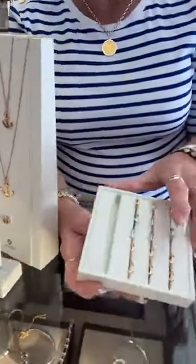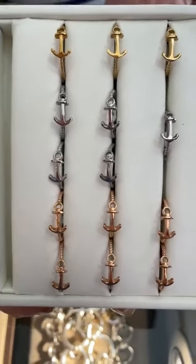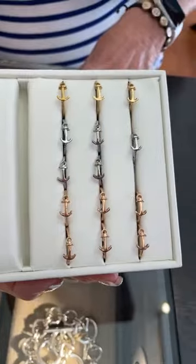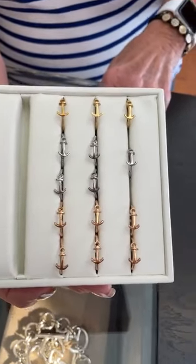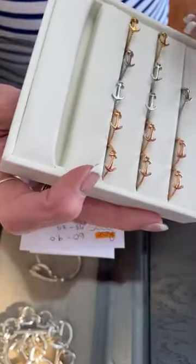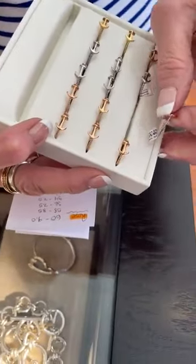We also have anchor rings in three colors: gold, silver, and rose gold. In rose gold, we have sizes 5, 6, 7, 7½, 8½, and 9 — one per size. In silver, we have two fives, one 6, one 7½, and one 9. We just got these in and we've already sold the rose out. Everyone loves anchors for the summer here. In gold, we have one size 5, one 7½, and one 8½. We've sold a lot of the gold and silver already but still have a full run in rose gold. The rings are all $45.